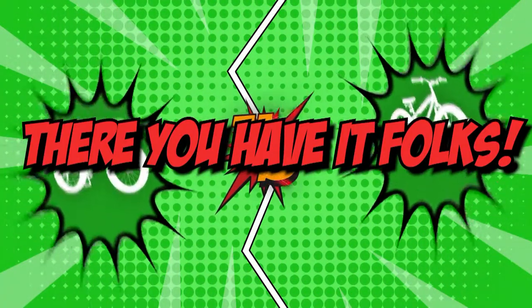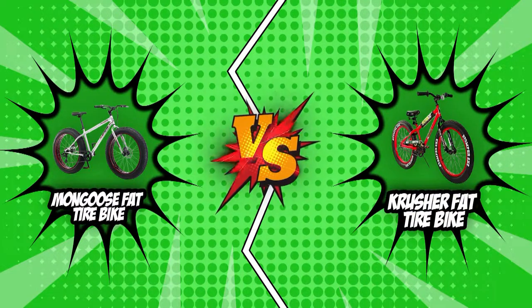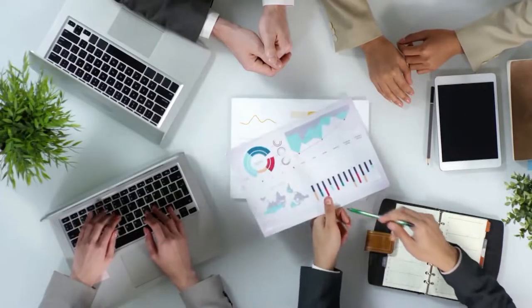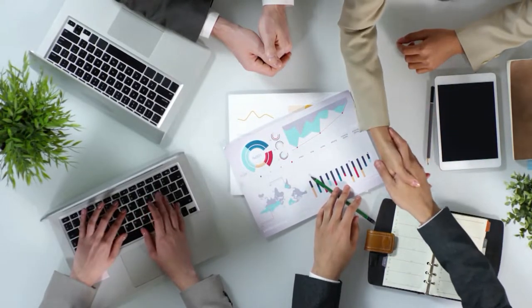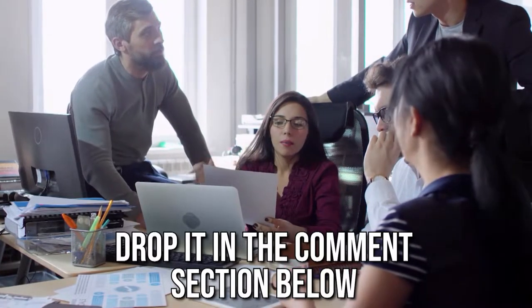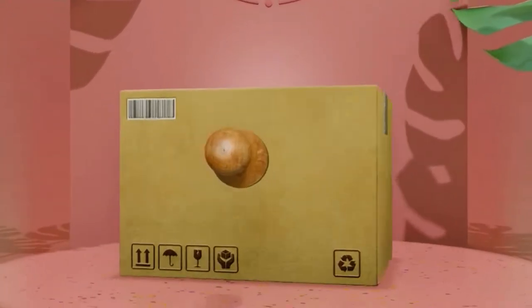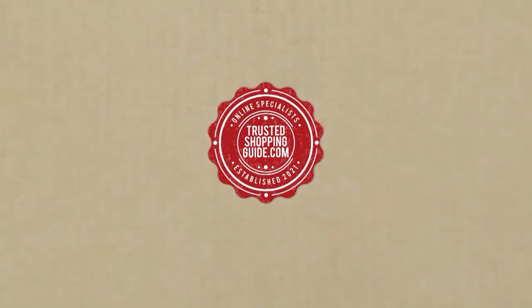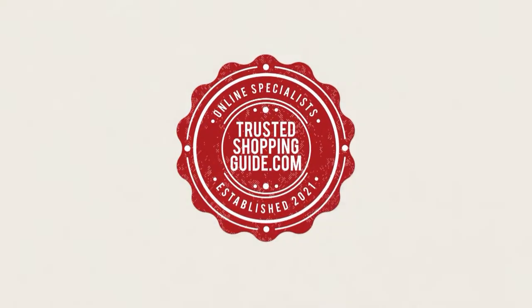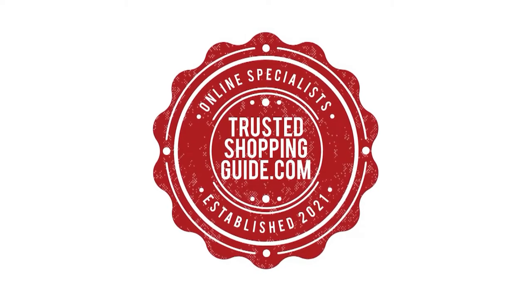And there you have it, folks — the battle between the Mongoose Fat Tire Bike and the Crusher Fat Tire Bike has finally ended. If you have any contenders for our next fat tire bike face-off that you'd like our team to test, drop it in the comments section below and we'll be sure to assess them for our next update. If you liked this video and it helped you in any way, please give it a like and hit the subscribe button to stay connected with all of our research. We'll look forward to seeing you at TrustedShoppyGuy.com again soon.